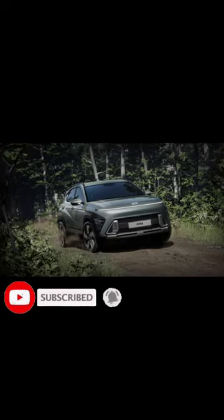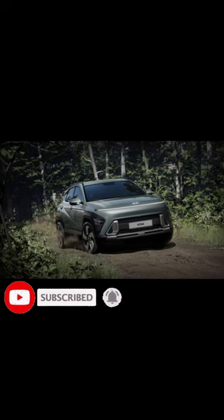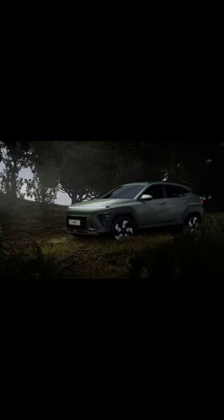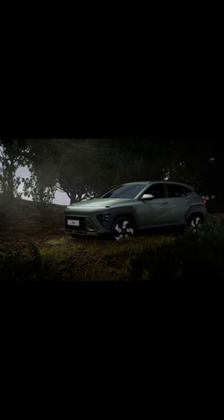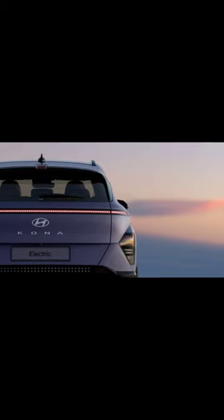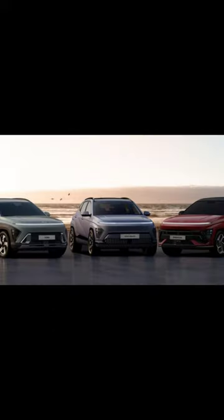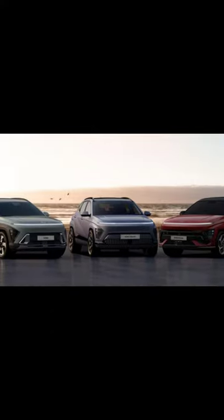The Korean automakers have been on a roll lately with design, and the new 2024 Hyundai Kona continues the trend. The fresh new look will be joined by another crowded lineup of powertrain options, meaning the Kona will be offered with either an internal combustion engine, a performance-tuned N-line version, a hybrid electric model, and an all-electric version.